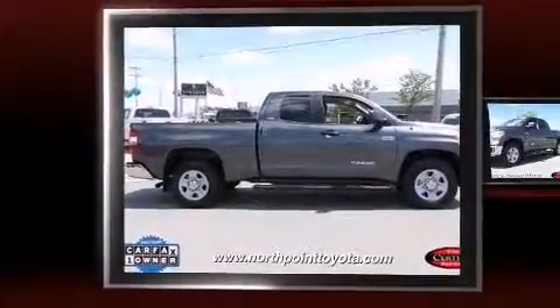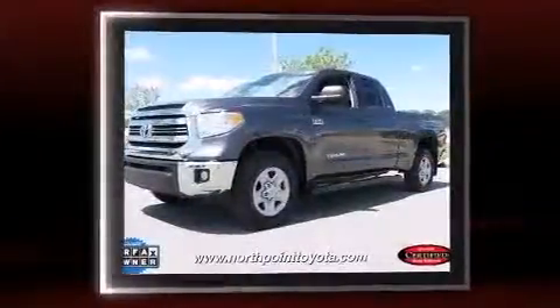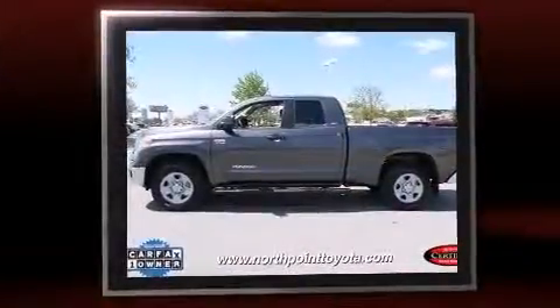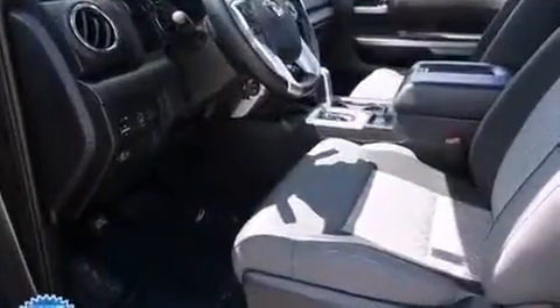Introducing the 2016 Toyota Tundra with less than 10,000 miles on the odometer. This vehicle invigorates its segment with sporty proportions, generous equipment, and exceptional safety. Under the hood you'll find an eight-cylinder engine with more than 350 horsepower, providing a spirited yet composed ride and drive.